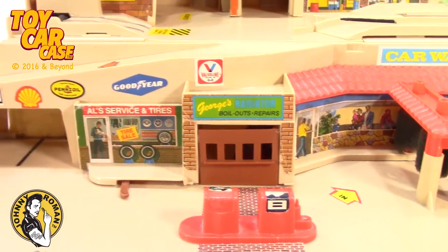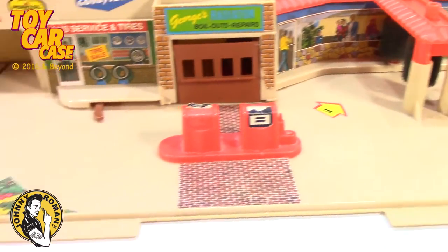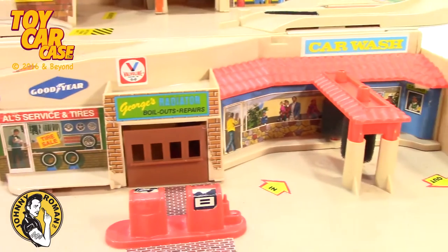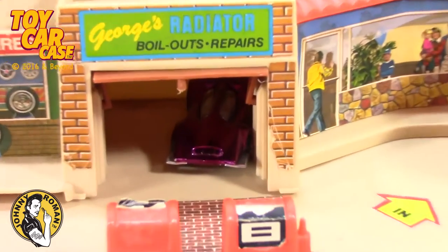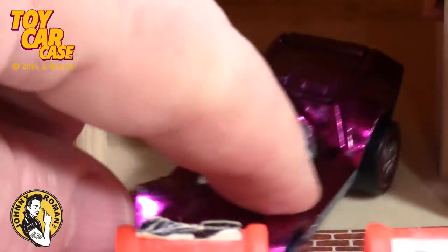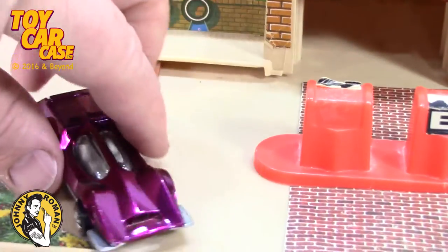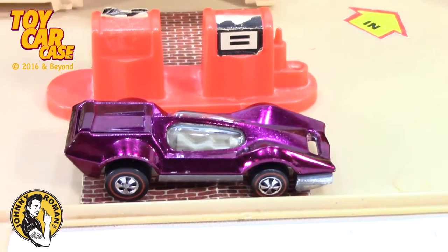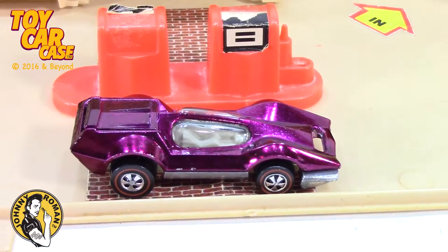You know the greatest thing about these playsets? It's when you pull it out and you're always looking for something, exploring through the set, and you open the door and there's a car in there that you've forgotten about hiding away. You slowly pull it out and it's exciting to see what that baby is. Sometimes if you find them at a garage sale, there's cars hiding in the different spots too — and that's a real treasure.